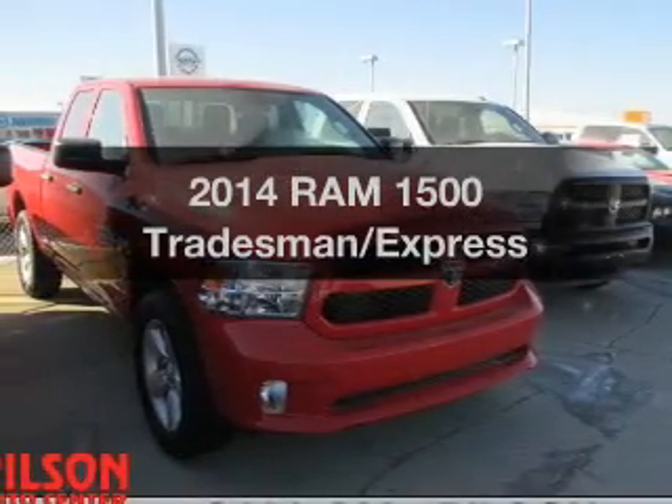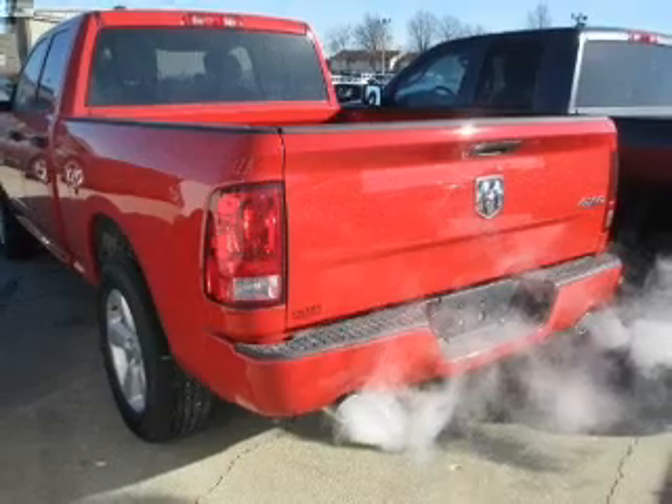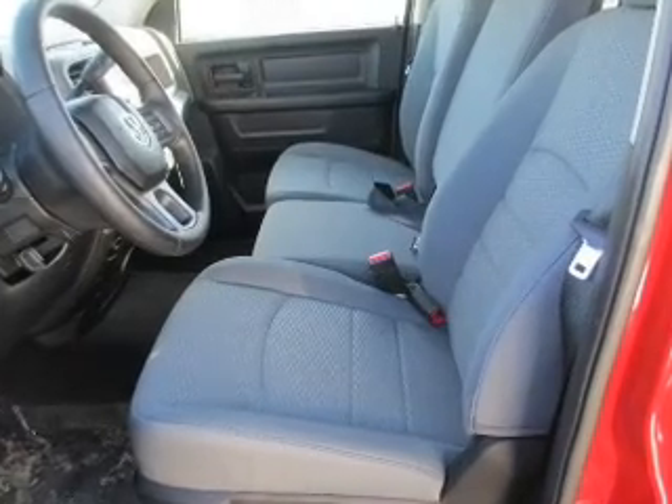If you're looking for a first-rate auto, this one could be yours today. The powertrain includes four-wheel drive with a powerful eight-cylinder engine driven by an automatic transmission. You will appreciate the safety feature of anti-lock brakes.